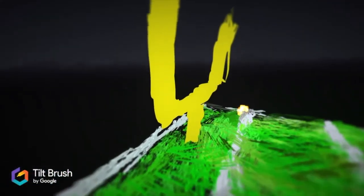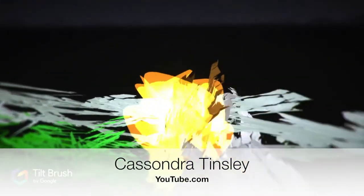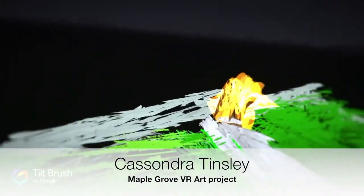If you would like to see more students' virtual reality videos, search for Cassandra Tinsley on YouTube — Maple Grove VR Art Project.